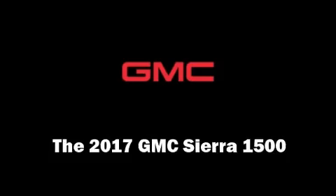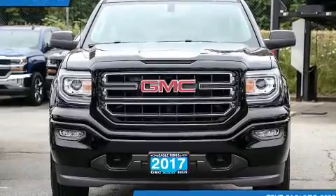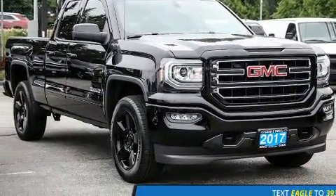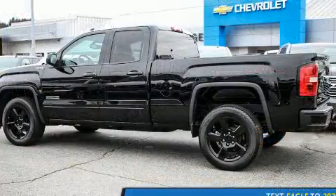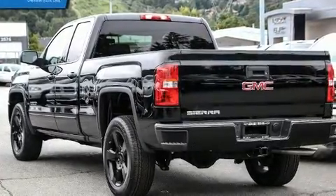You can expect a lot from the 2017 GMC Sierra 1500. It features an automatic transmission, four-wheel drive, and a powerful eight-cylinder engine. All of the following features are included: front and rear reading lights, a tachometer, a trip computer.